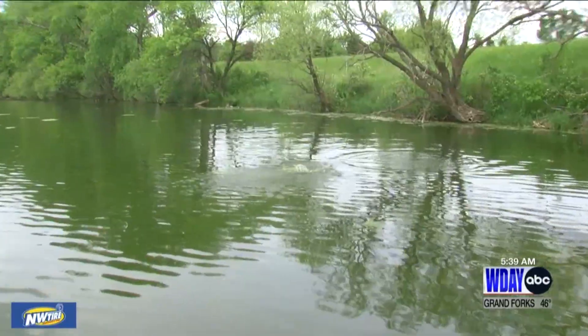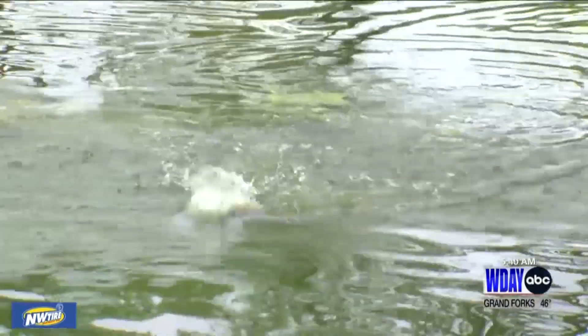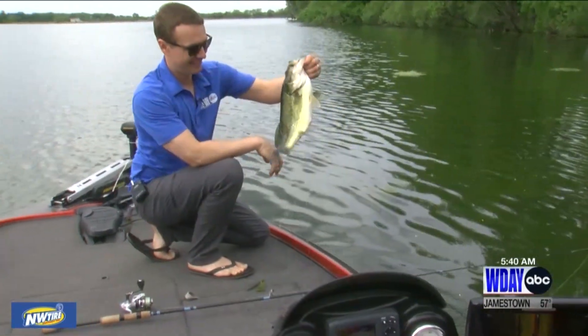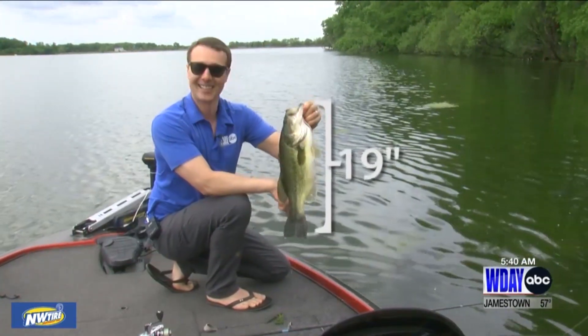There's a bass right there. I can see them swimming — pretty good one too. Called it. Really good one. So fishing with polarized sunglasses is a must.